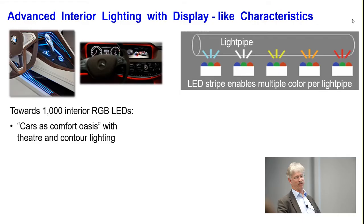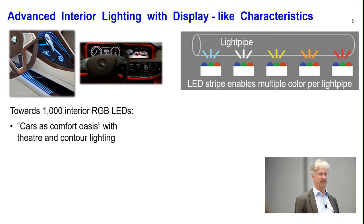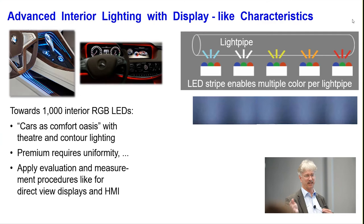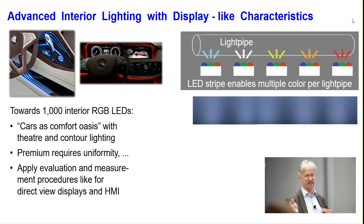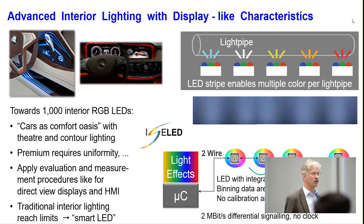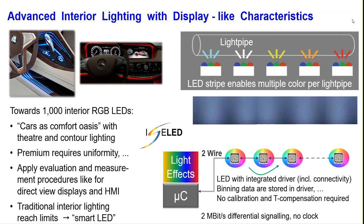What does it mean when we have 100 million pixels in a car? In two years we expect about 1,000 interior RGB LEDs in a car — making the car a comfort oasis. My part in this is very similar to Samsung's activities around pixel uniformity, which is also essential for advanced lighting. We invented the iSOLde Alliance — searchable on Google — embedding a smart driver with connectivity on a two-wire approach into a tiny RGB LED housing, which is the most efficient way to put thousands of LEDs into a car.